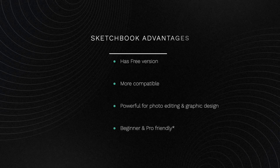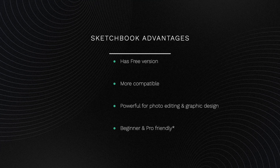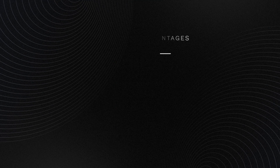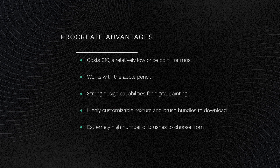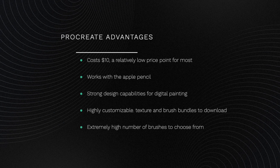Sketchbook advantages: has a free version, more compatible, powerful for photo editing and graphic design, and has most of what a beginner or professional requires for digital art. Procreate advantages: costs ten dollars — a relatively low price point for most artists.